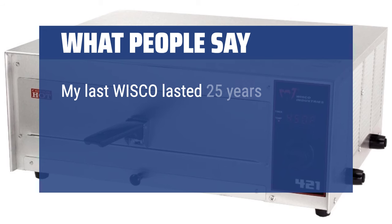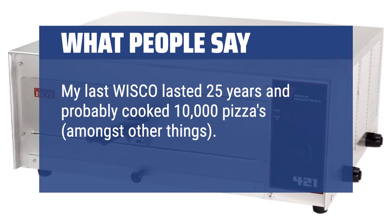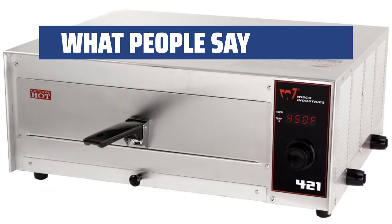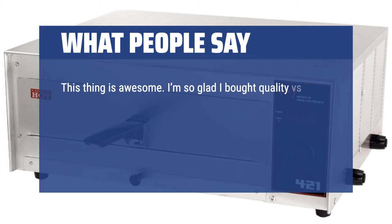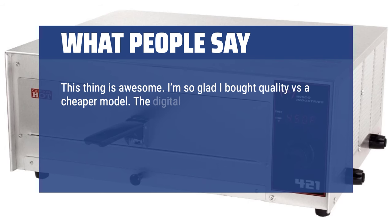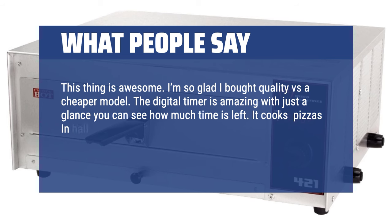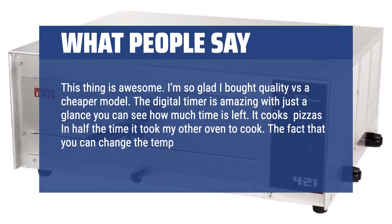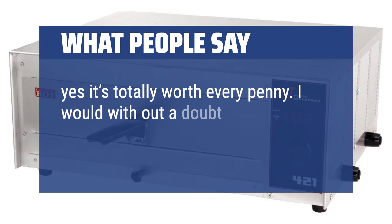My last Wisco lasted 25 years and probably cooked 10,000 pizzas, amongst other things. The new one is very nice and performs perfectly. I'm so glad I bought quality versus a cheaper model. The digital timer is amazing — with just a glance you can see how much time is left. It cooks pizzas in half the time my other oven took, and the fact that you can change the temp digitally is huge. To sum up: yes, it's totally worth every penny. I would without a doubt buy it again.